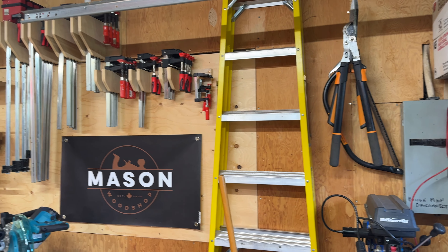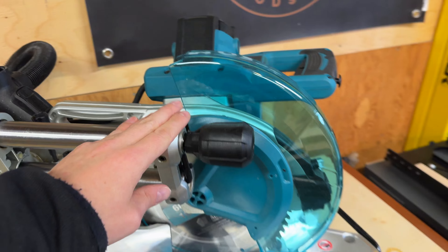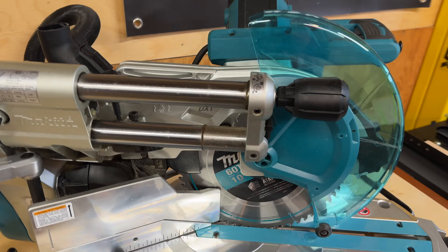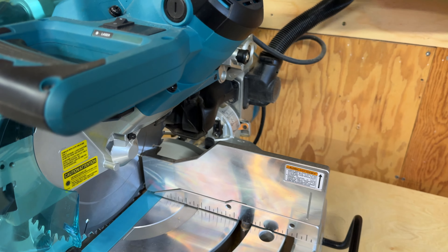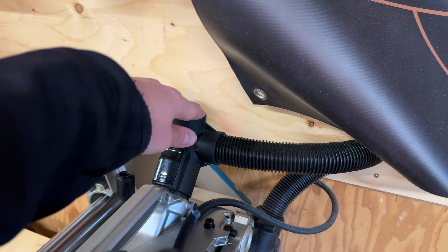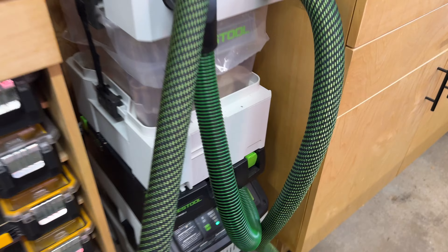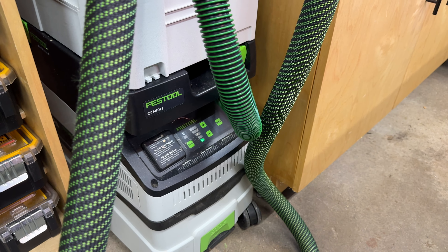We have a ladder, some more yard equipment, some clamp storage with a sign, and then my miter saw — the Makita LS1019, a 10-inch sliding miter saw. The great thing is that it slides forward, so I can have it close to the wall. The dust collection is pretty fair, probably among the best outside of the Festool Kapex. It does have a double shroud for collecting dust, and it's really nice to connect my dust extractor — by far my most used tool — which is the Festool CT MIDI with the Cyclone on top. It's the MIDI I, so it's got Bluetooth built in.